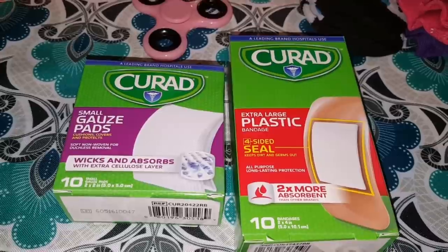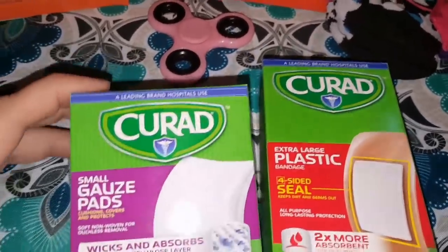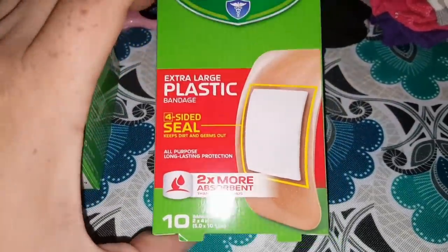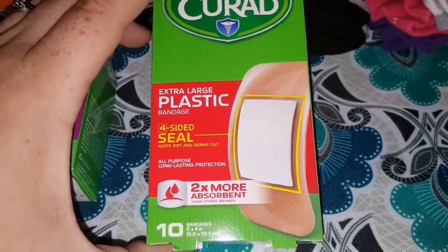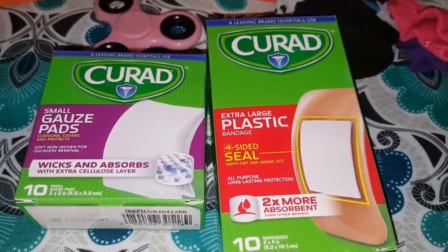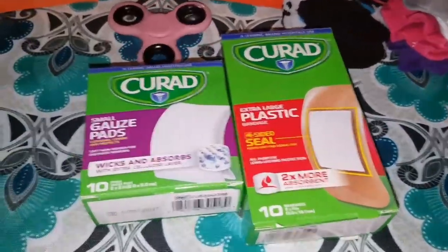I know you've seen this brand before recently on my channel — I've been buying all the Curad brand alcohol pads that I could find. Now my Dollar Tree just put out the small gauze pads where you get 10 in here and they are 2x2 inches. And we found the extra large plastic bandage with a 4-sided seal — two times more absorbent than other brands — 2x4 inches, and you get 10 of these products in each box. For a buck, I thought that was a really good buy, especially because I love this brand.